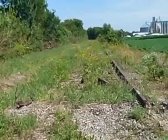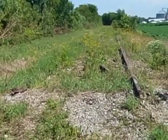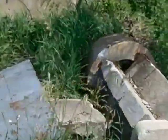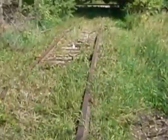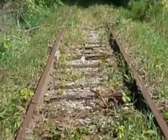Those elevators on the right side of the frame are in Farmer City. I'm in Farmer City now, and here's an old signal foundation and a battery box. And over there is where the diamond used to be with the Wabash.